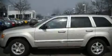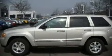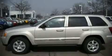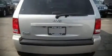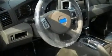Fuel economy of 20 miles per gallon on the highway proves this vehicle's efficiency, saving you money at the pump. The following features are included: a split-folding rear seat, tilt and telescoping steering wheel, power door mirrors and heated door mirrors, and air conditioning.